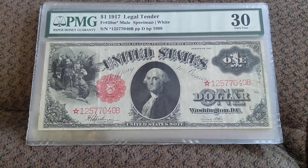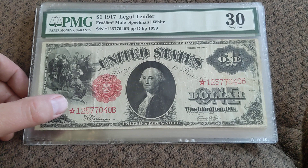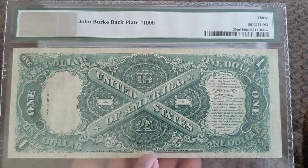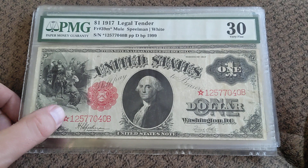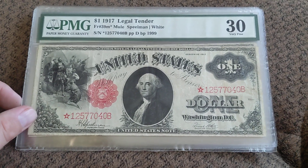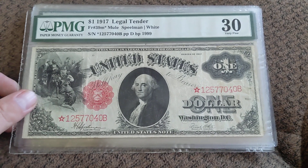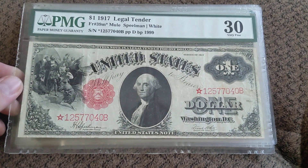I think it would be good information to have out. This note right here is the rarest of what they call the sawhorse notes. They're called sawhorses because of the back design. These are the 1917 legal tenders — it's a common note without the star. Last time I looked, there's only like 18 of these things PMG graded, maybe PCGS Banknote has graded some as well. But 18 is still a very low number. A note like this is $600 plus — just pretty tough notes to find.